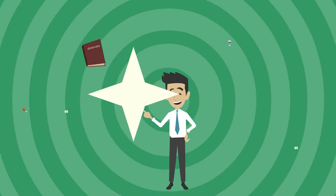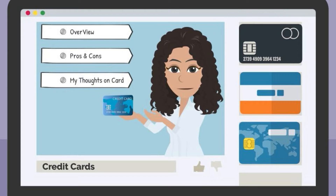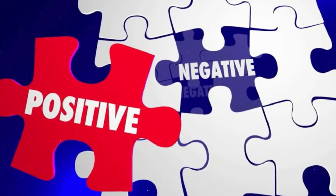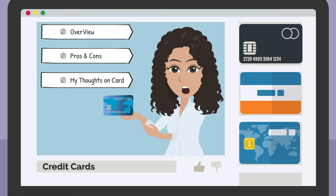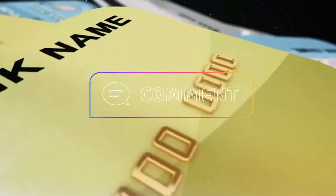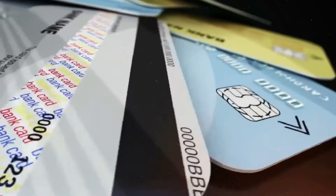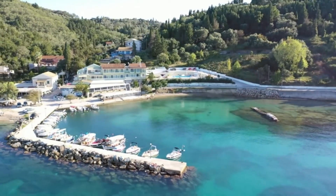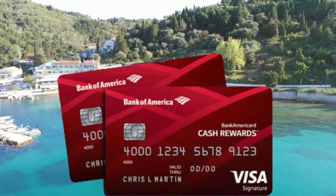Hello, world travelers, reward enthusiasts, and credit score builders. In this channel, I cover all types of credit cards. I will give you an overview of the card, its pros and cons, and my take on the card. If you have a credit card that you'd like me to cover, let me know in the comments below. In today's video, I'll be going over the Bank of America Business Advantage Customized Cash Rewards Card.